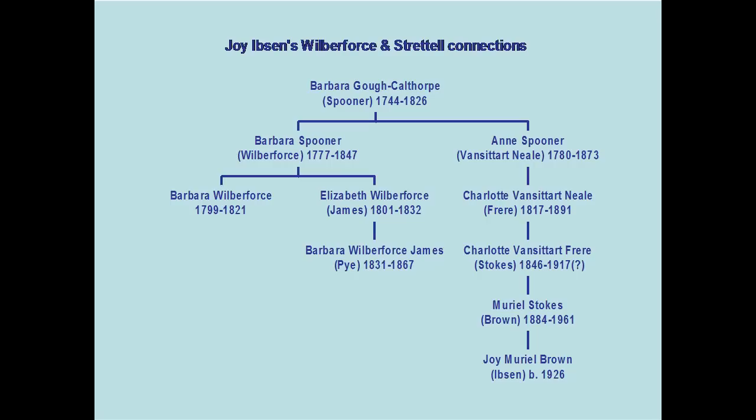Following Barbara Gough-Calthorpe's line takes us down to a lady called Joy Muriel Brown — I was a bit appalled when I found her surname was Brown; it could have been Smith, I suppose. But then I found that her mother had left a will which had an address and also a married name, Ibsen, which was a bit less common. So in 2004, with great nervousness, I picked up a telephone and rang Joy Brown — Joy Ibsen — in Canada.